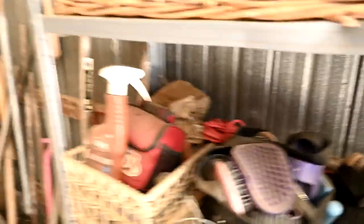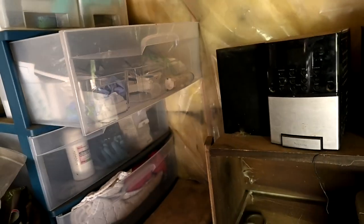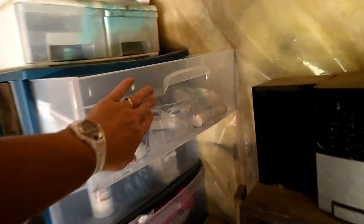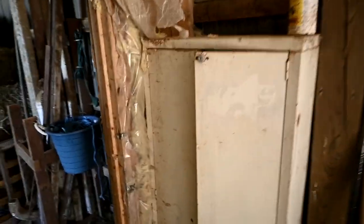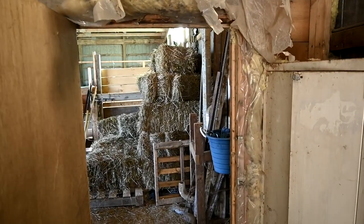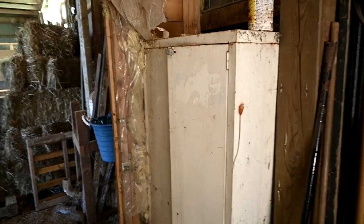One thing I hate is where our first aid kit is because it's hard to reach, hard to get to, and lately I've been using it a lot. So I was thinking about how I could have done that differently. Then I thought, hey, I should utilize this cabinet — I should make this prettier. It's ugly and needs to be oiled, but it sits so conveniently right adjacent to our barn.